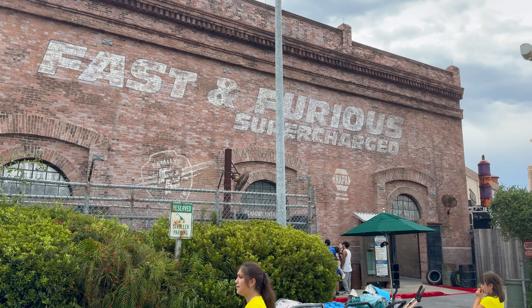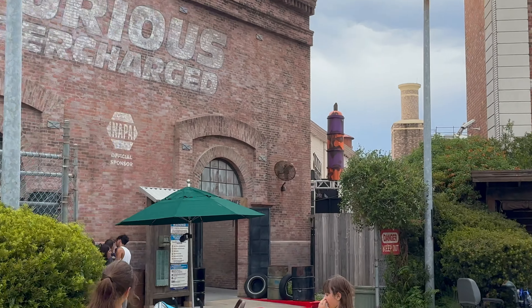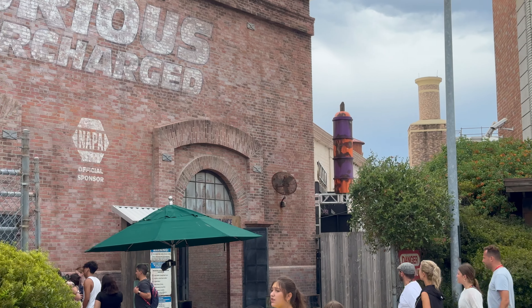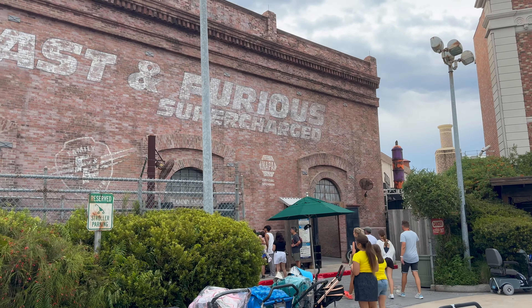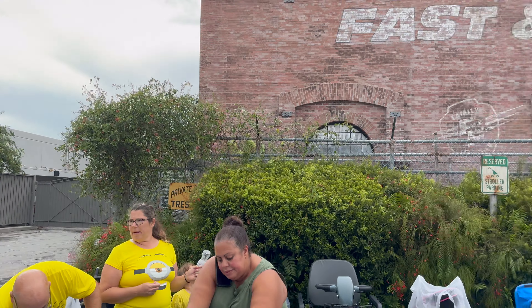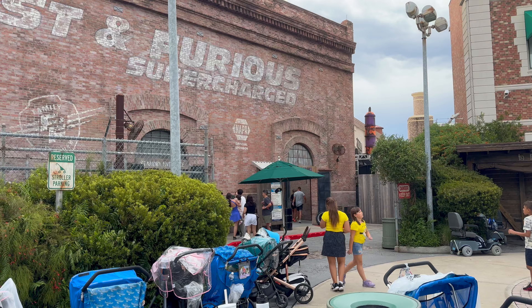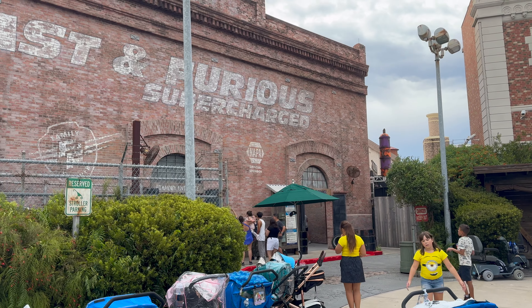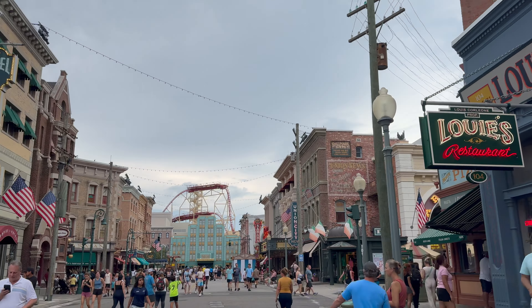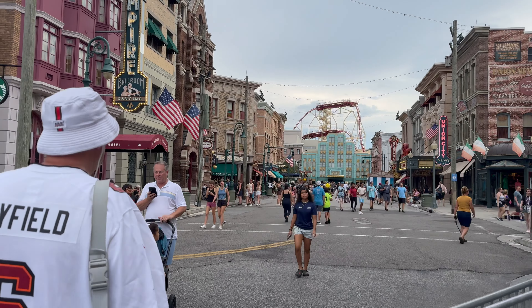As we walk by Fast and Furious Supercharged, you can see Major Sweets Candy Factory going up behind it. So this is where Major Sweets Candy Factory will be — enter over there, I think exit over here. Who knows — we'll find out. But regardless, Major Sweets is back here.